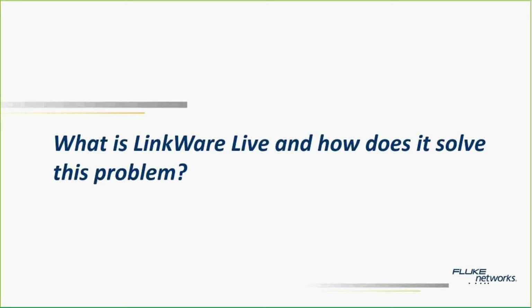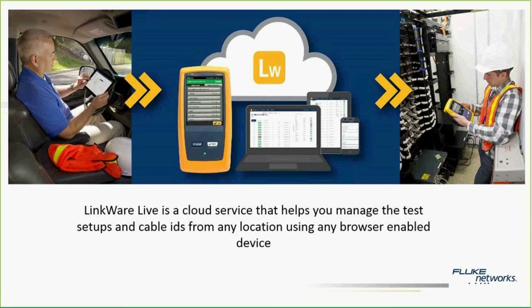So what is LinkWare Live and how does it solve this problem? LinkWare Live is basically a cloud service that helps you manage the test setups and cable IDs from any location using any browser-enabled device. We have a project manager sitting in his car actually setting up the tester that's in the field, shown by the technician on the right. If you wanted to do something like that in an emergency, you could pull over and set it up from anywhere as long as you had a browser-enabled device. It's really that simple.